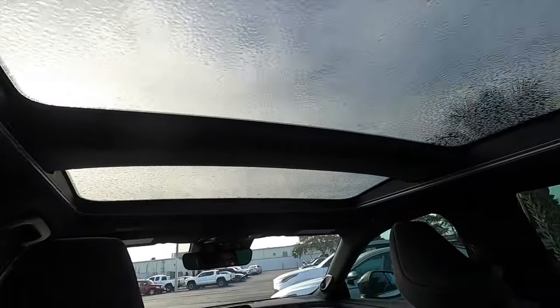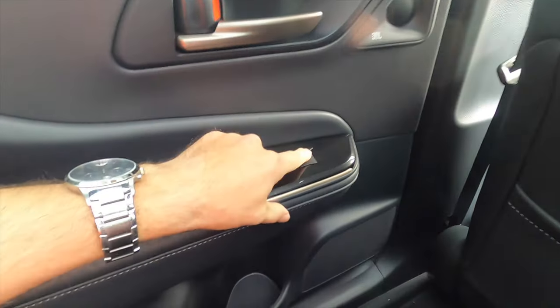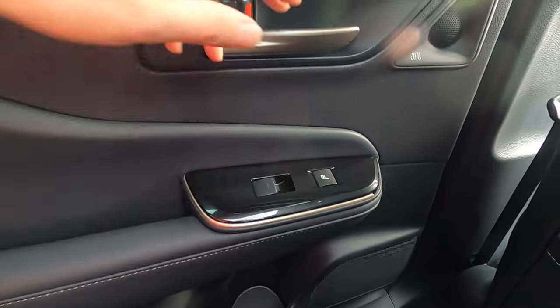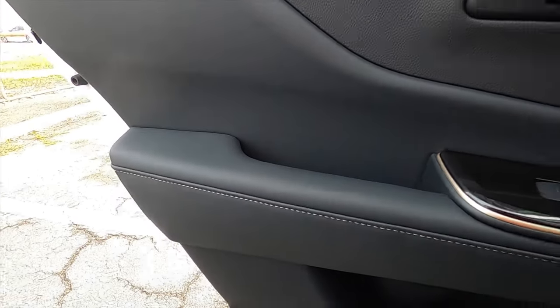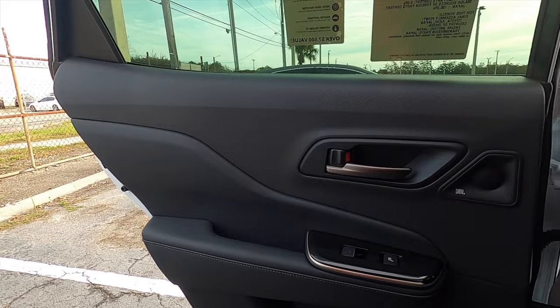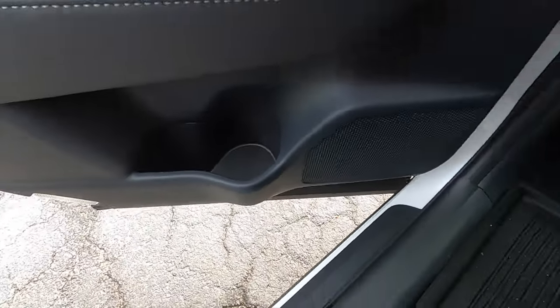For the back seats, headroom is good and it's carved out the way they have it set, making the panoramic moonroof give more visual light without hurting headroom. Legroom is also good with storage behind both front seats, USB ports, air vents, and cupholders in the center with an armrest. The door gets the heated seat switch buttons for the back seats because we're in the platinum tier — also optioned on the limited. Everywhere else is more of your everyday materials, easy to clean, with a smaller storage pocket and a beverage holder carved out.